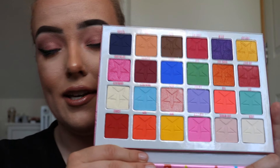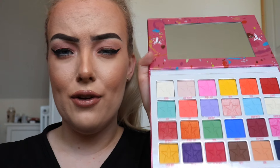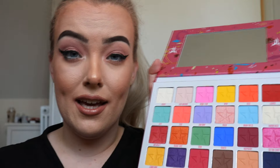So obviously first of all we've got the Jawbreaker palette. This is absolutely huge. Oh my god it's so pretty. It's so pastel and bright and vibrant, I really love it. It's got the most colours in a palette that he's ever done before, so I was really excited to get it. I love bright colours obviously — if you follow me on Instagram you'll see all my bright makeup looks. So I was really excited to get this.